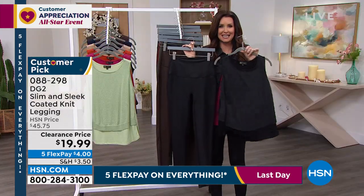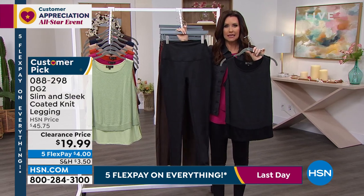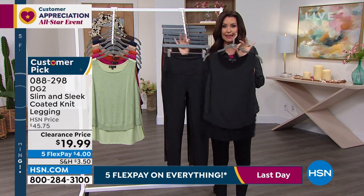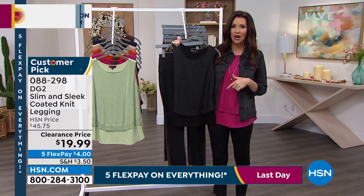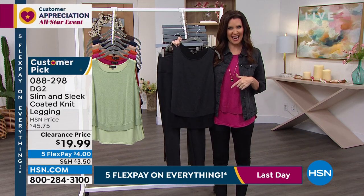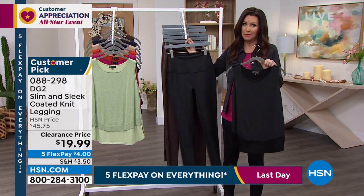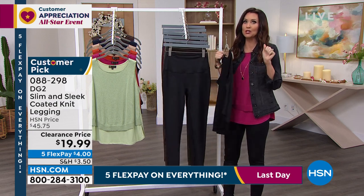They're right next to this easy knit tank, so I looked and was like, okay, this is $19.99 and the tank is $3.80. So you could get this entire outfit home for under $8. That's nuts. This is a perfect time to get it — big customer pick. Trust us on this, you are going to absolutely love them.